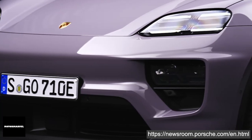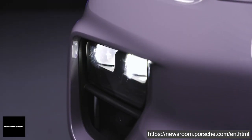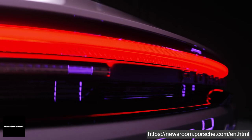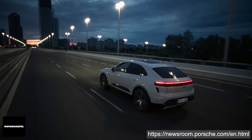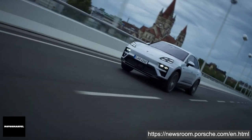10 years after its initial launch, the Porsche Macan is heading into its second model generation, now fully electric. This SUV combines progressive, timeless design with Porsche performance characteristics, ensuring high everyday practicality and long distance range.